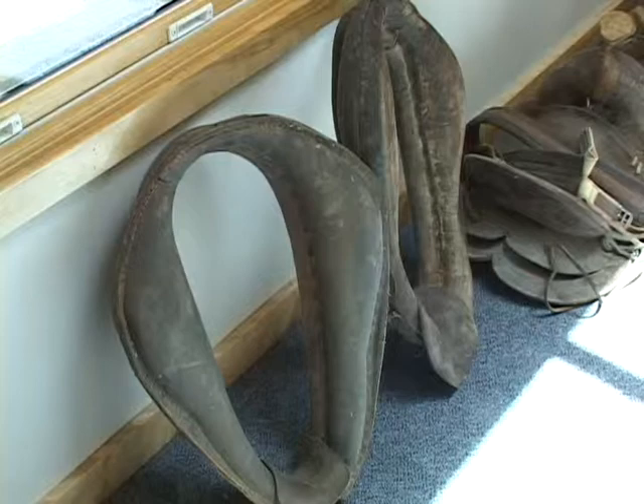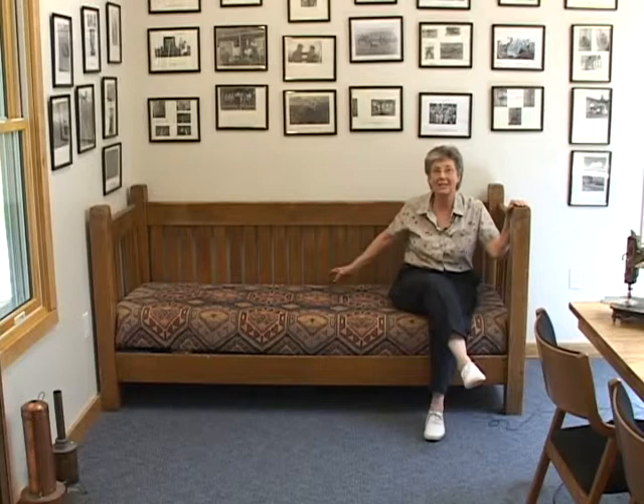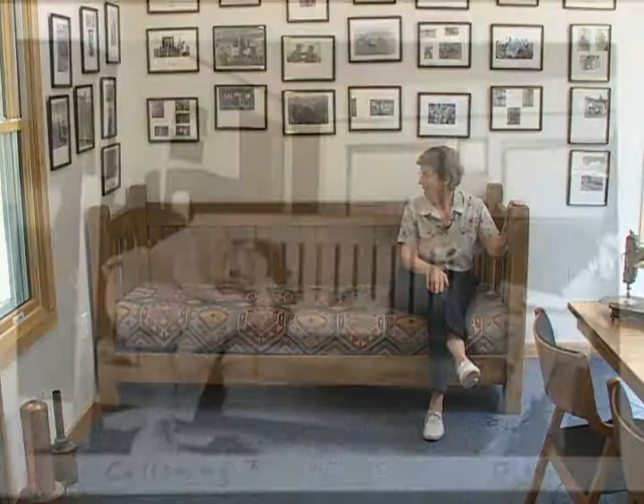A lot of the furniture that Nunn decorated Deep Springs with in the beginning was Mission furniture, which is what this is. The Stickley Brothers were the ones who began this style, and Nunn was quite taken with it. This piece here happens to be a signed piece — across the back is the signature of Gustav Stickley. This sofa goes clear back to the beginning.